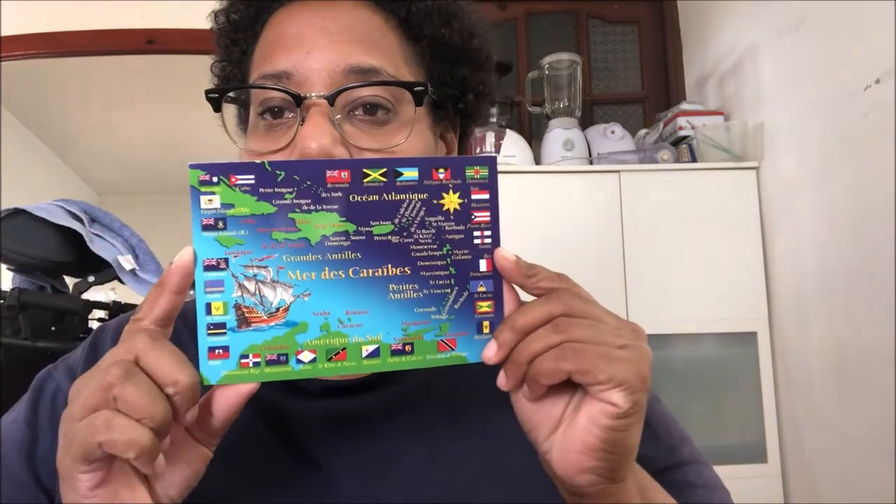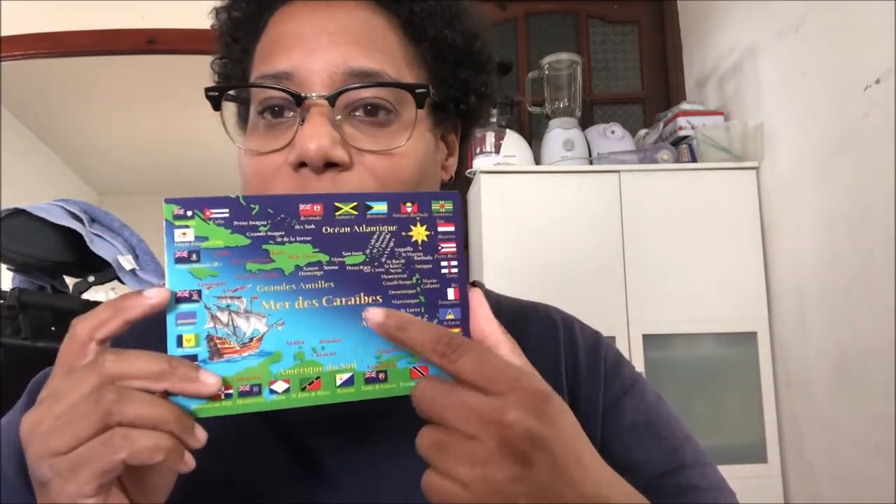Hello everyone! Today I want to show you the stamps I ordered on laposte.fr and the postcards I found on Friday. I will show you the postcards first. I have five postcards, and this one I really like.